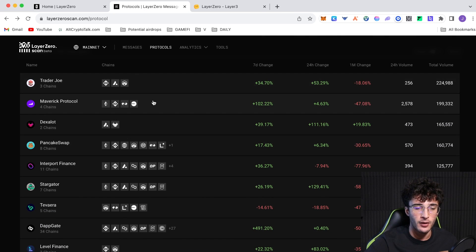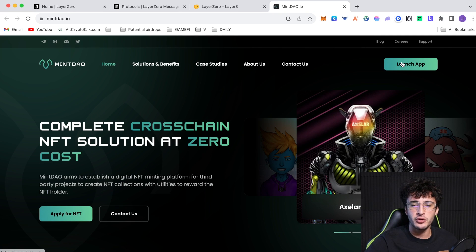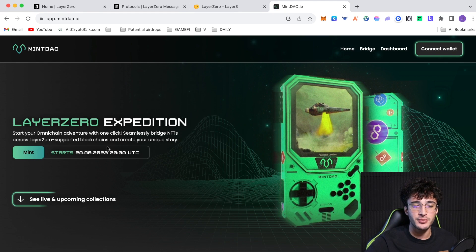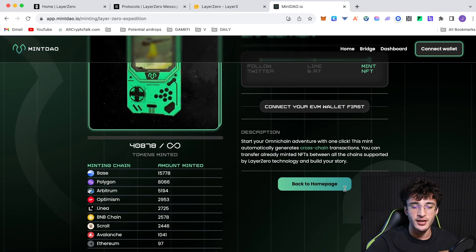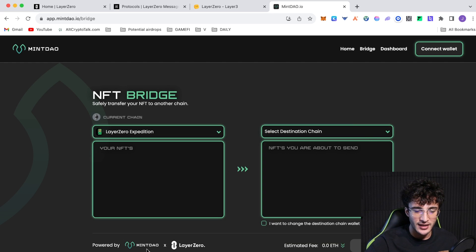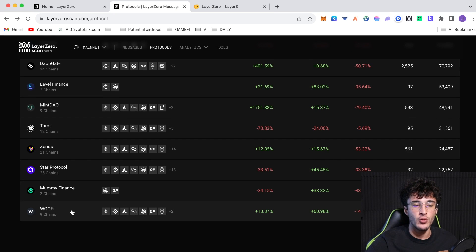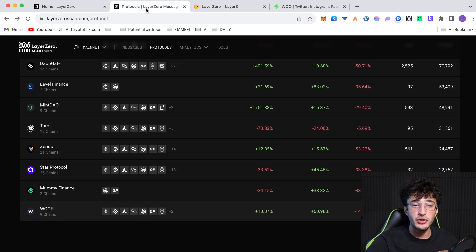Maverick Protocol is another great one to use, and PancakeSwap works the same as Trader Joe — just bridge CAKE tokens. MintDAO is one I highly recommend: on the official MintDAO website there are Layer Zero NFTs called Layer Zero Expedition. Connect your wallet, follow on Twitter, like and retweet, then mint on as many different networks as possible and bridge the NFTs between networks. WooFi is another great protocol — launch the app, connect your wallet, swap some tokens, and you're done.